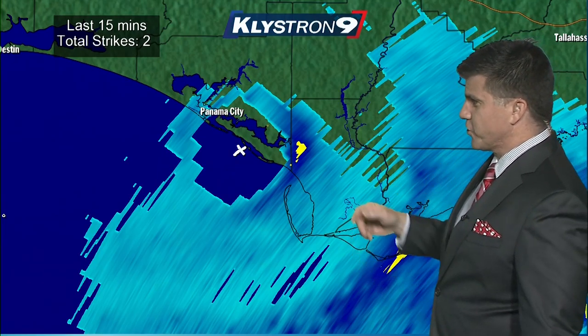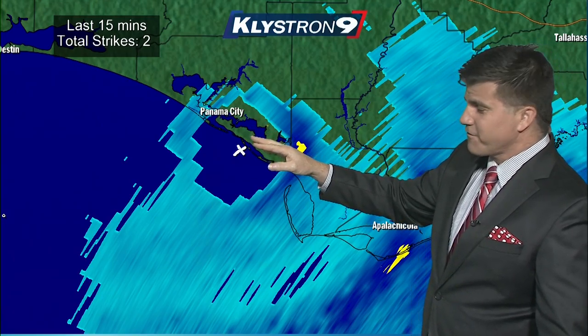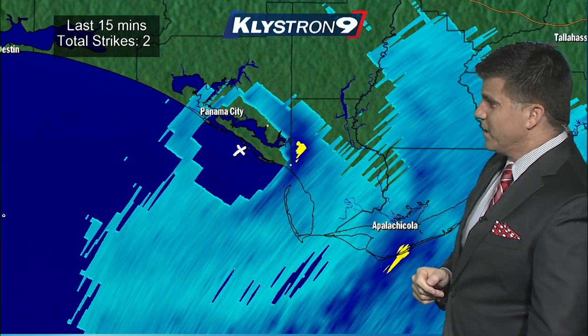This is Panama City. The X that I've drawn is the center of the eye, and that's how it's determined where landfall formally occurs. The eye wall has come inland, and it looks like the center is crossing the coast right now, not too far from Tyndall Air Force Base, southeast of Panama City.